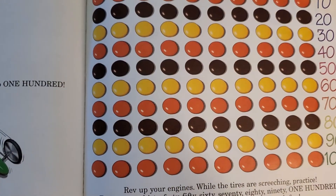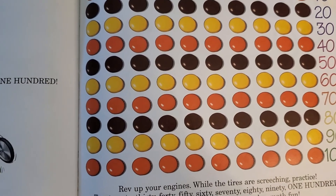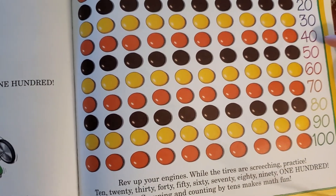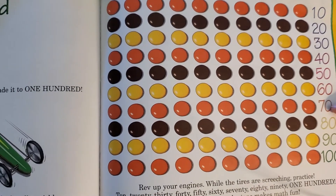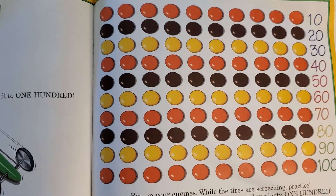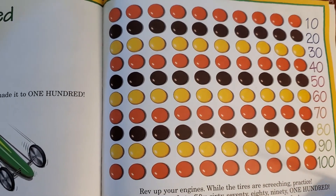Rev up your engines while the tires are screeching — practice: ten, twenty, thirty, forty, fifty, sixty, seventy, eighty, ninety, one hundred! Grouping and counting by tens makes math fun.